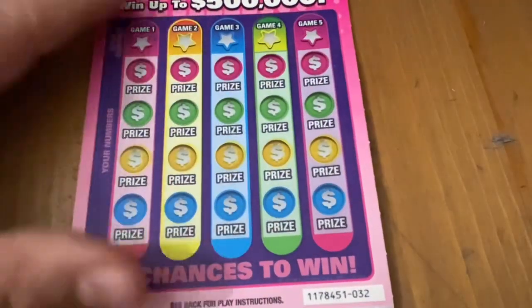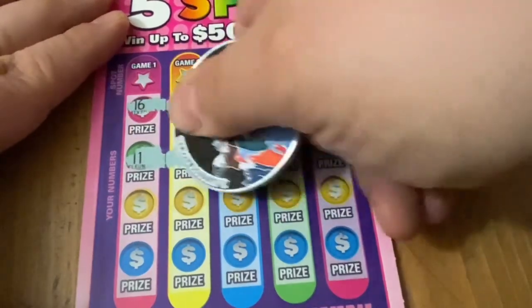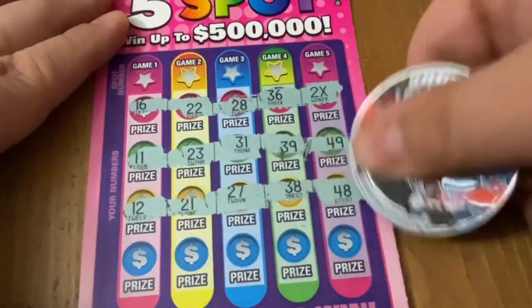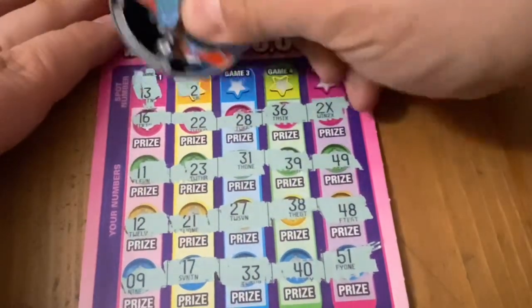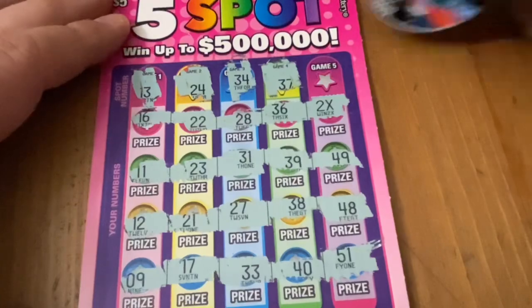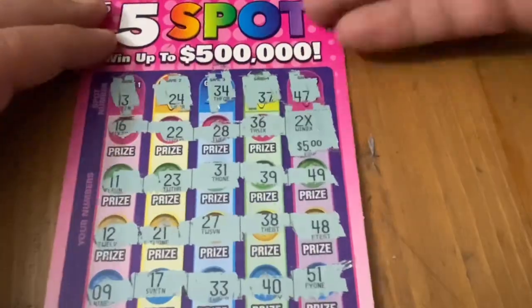Let's see if ticket 32 is a good one. Yeah it is — we got a 2x up there! Let's see if we get any other multipliers. Just the one, but it might only need one. 13, nope. 24, no. No on 34, no 37. Still can't match a number, but we got a second multiplier — another $10 winner. Just the reverse: 5 times 2, then 2 times 5, same outcome. All right, we're halfway back.